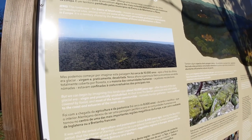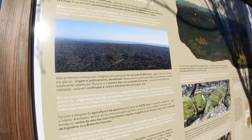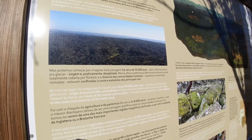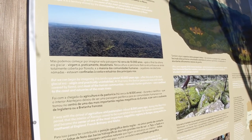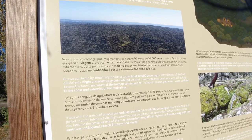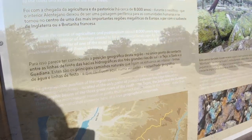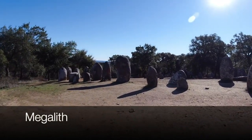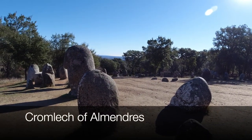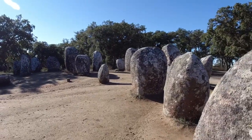This landscape, the Sierra of Mont Furado, houses an exceptional concentration of archaeological sites, among which are some of the most remarkable prehistoric monuments in Europe — a territory shared by the municipalities of Évora and Montemor-O-Novo. A megalith is a large stone used to construct a Neolithic structure or monument, either alone or together with other stones. This site in particular, made up of 95 stones, is approximately 7,000 years old — predating Stonehenge by 2,000 years.